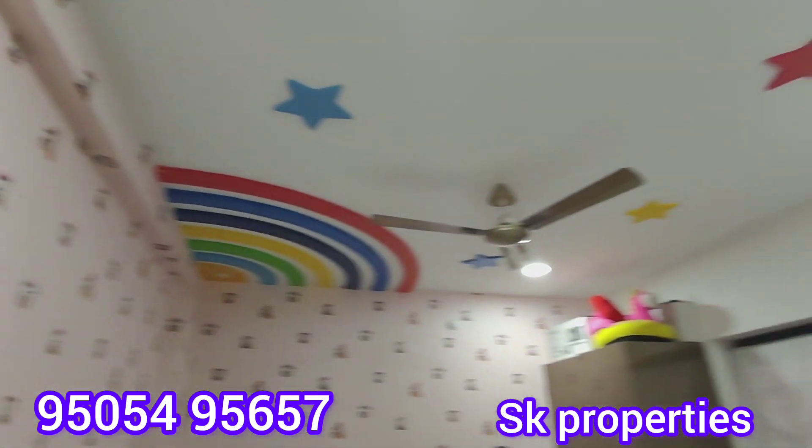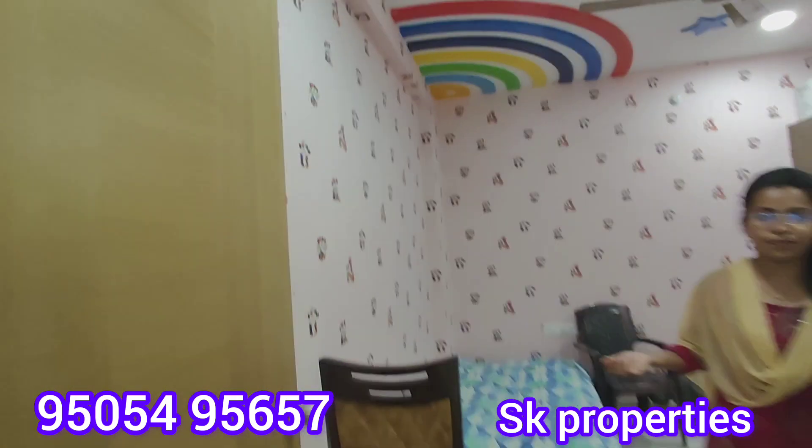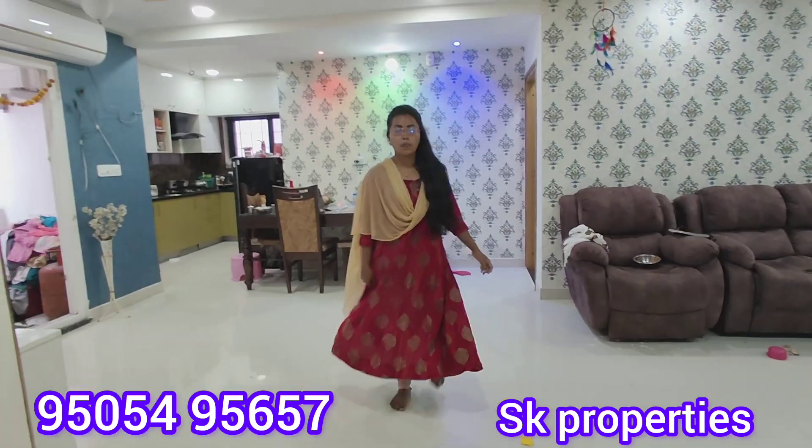Now we are looking at the children's bedroom. The children's bedroom is of a good size, and the interior work is very well done.